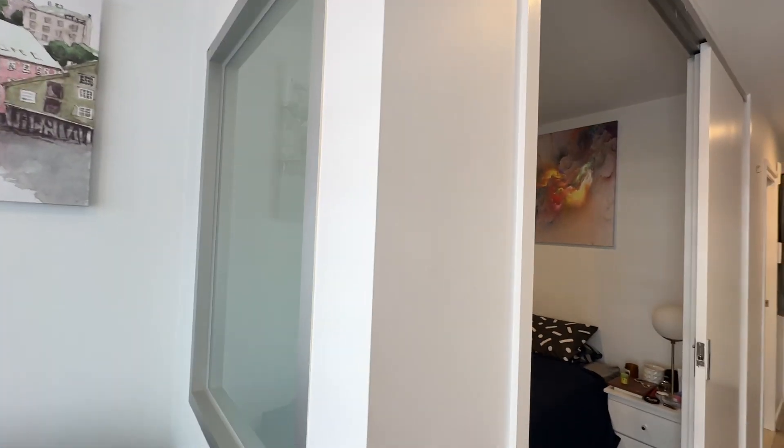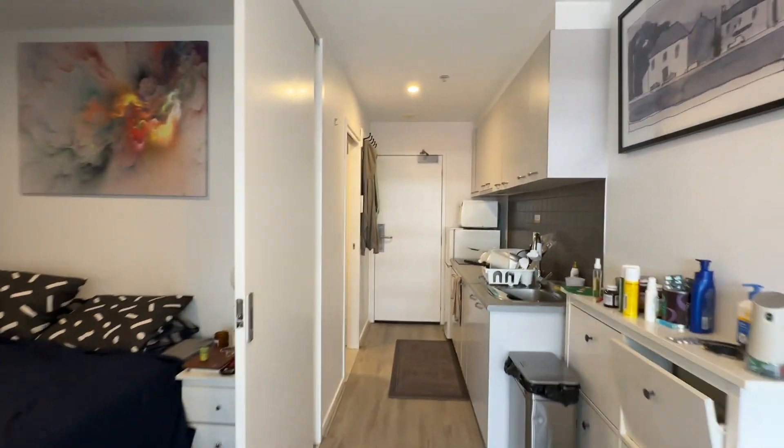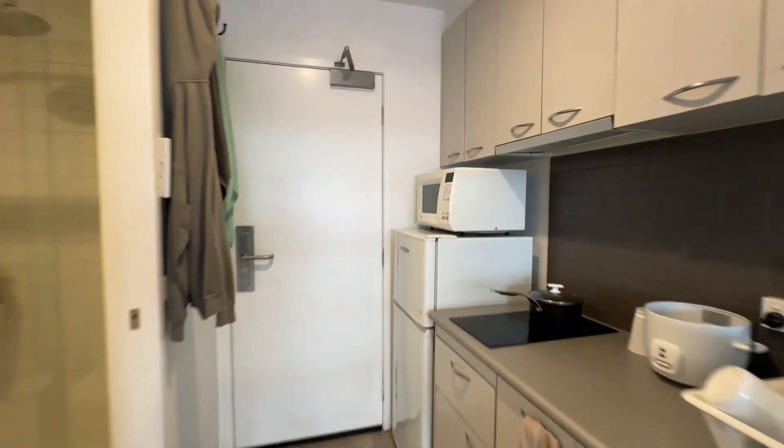Overall, this is a cozy one-bedroom furnished apartment.